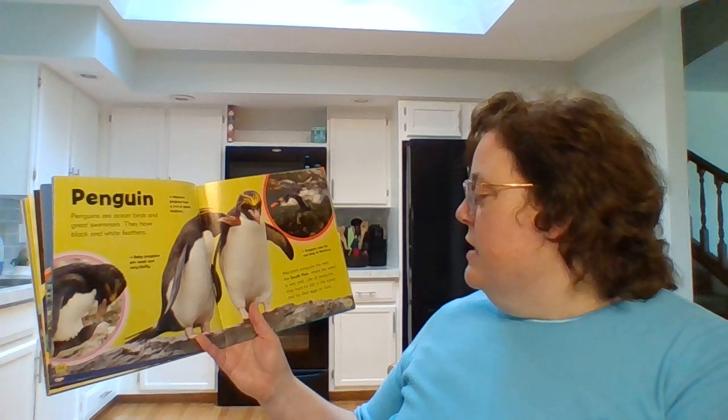Penguins. Penguins are ocean birds and great swimmers. They have black and white feathers. Macaroni penguins live near the South Pole where the water is very cold. Like all penguins, they hunt for fish in the ocean and lay their eggs on land.